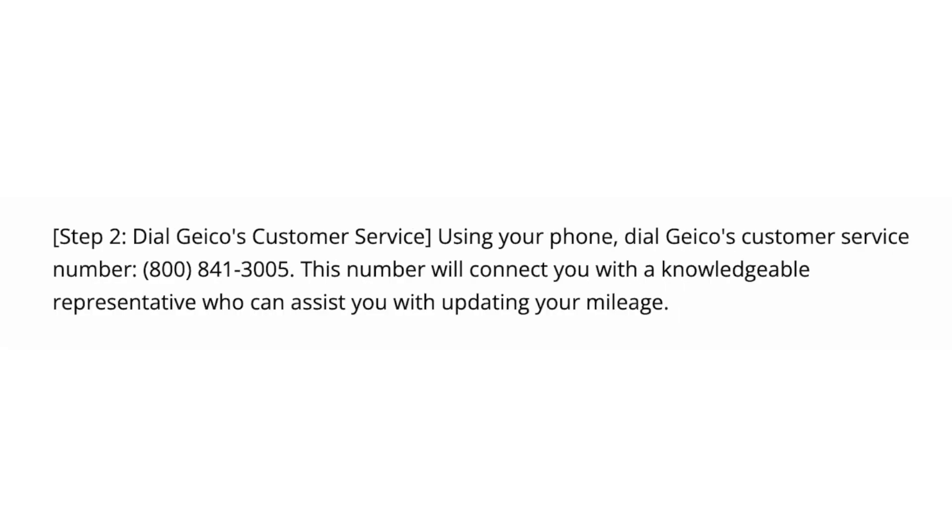Step number two, dial GEICO's customer service. Using your phone, dial GEICO's customer service number at 800-841-3005. This number will connect you with a knowledgeable representative who can assist you with updating your mileage.